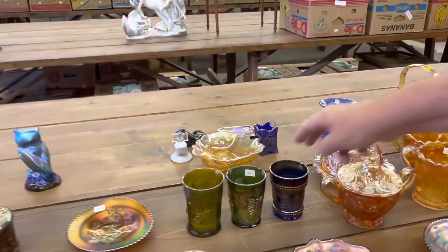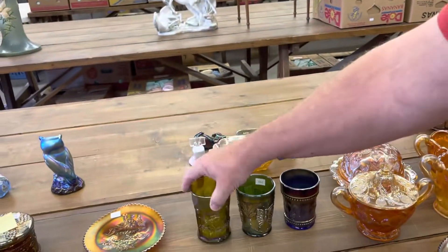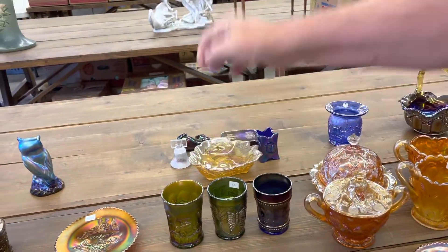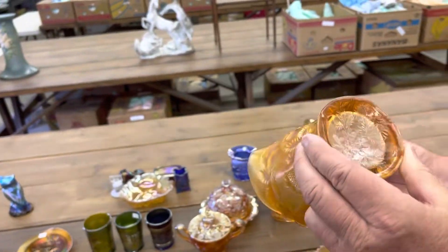A lot of three tumblers there — I think a couple of them have some nicks on it. Check the listing, make sure. This one does for sure. I think these two are good, and that one's got some problems.